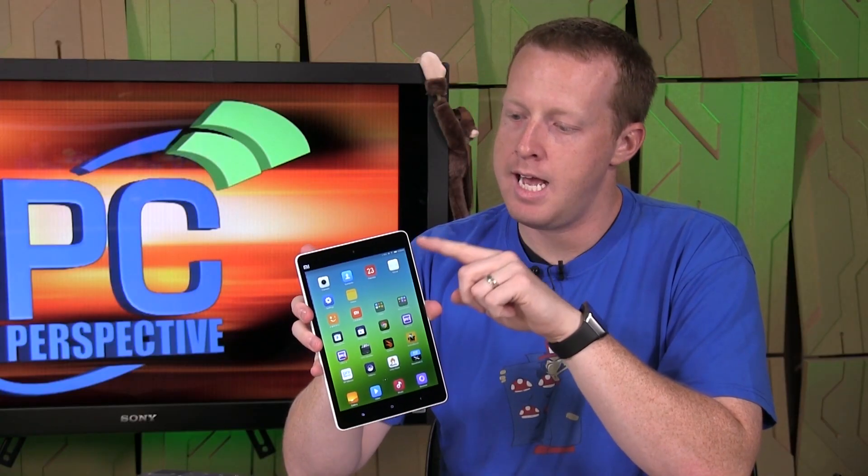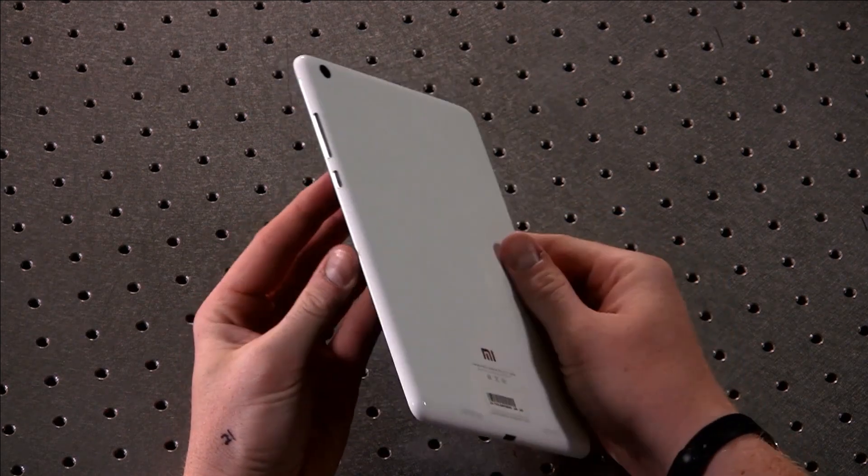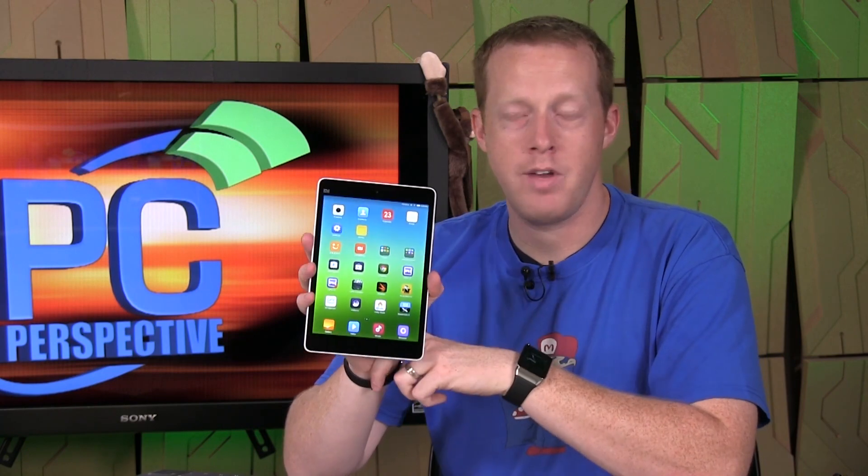You have a headphone jack, volume rocker, power button, and a USB connection — really nothing else in particular stands out. You also have both front-facing and rear-facing cameras.